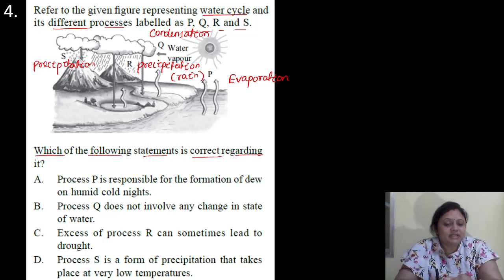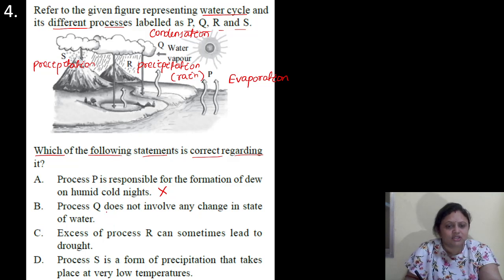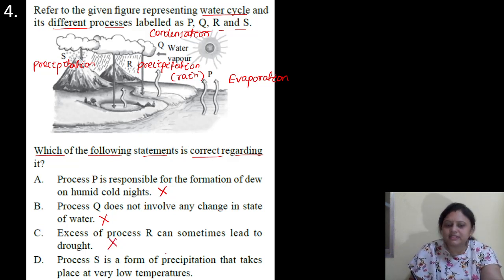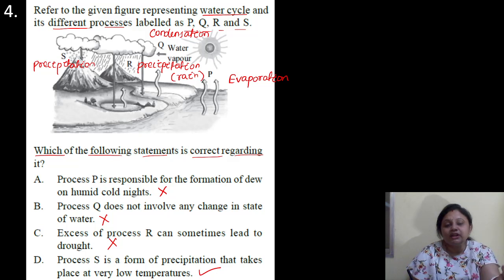Process P is responsible for formation of dew on humid cold nights — no, evaporation is not responsible for that. Process Q does not involve any change in state of water — incorrect, because from gaseous state water is converted to liquid state. Excess of process R can sometimes lead to drought — incorrect, excess rain does not lead to drought. Process S is a form of precipitation that takes place at very low temperature — this one is correct. At very low temperature, this solid form of precipitation occurs. So correct answer is option D.